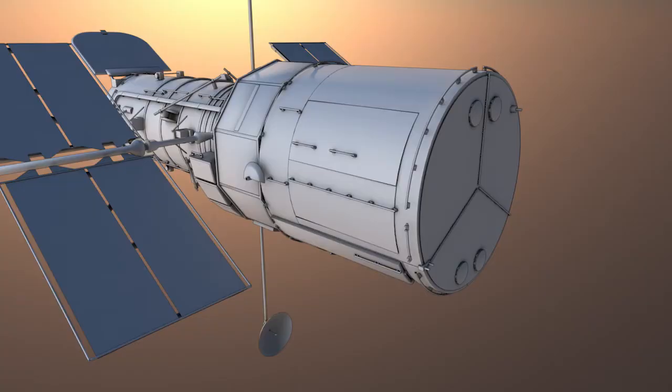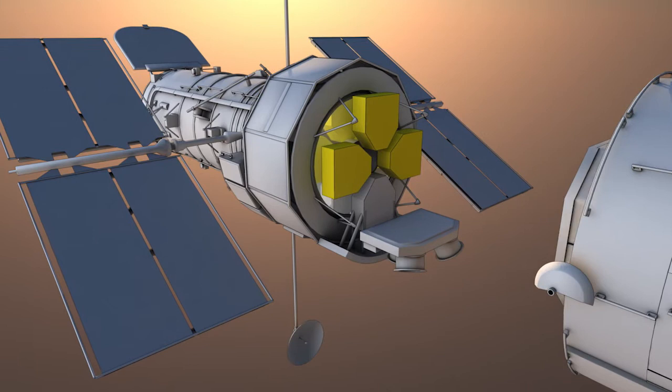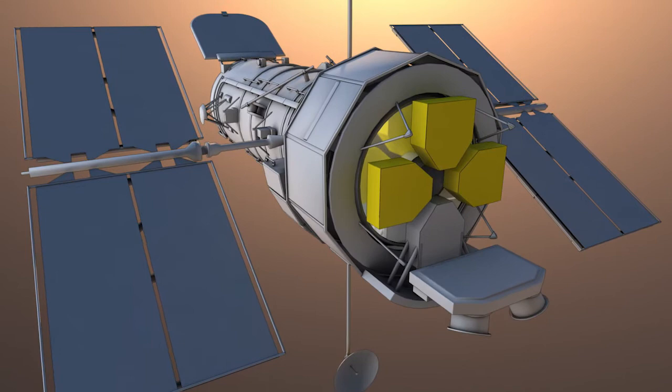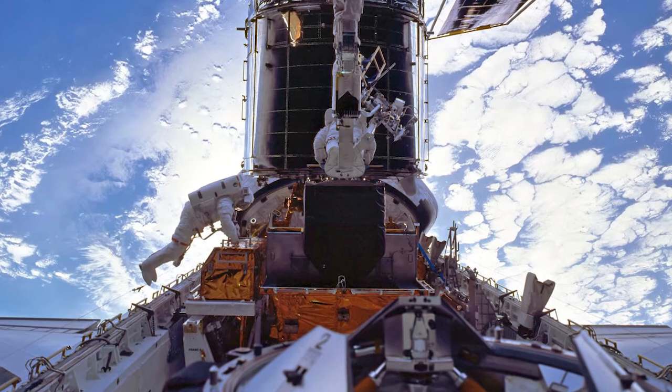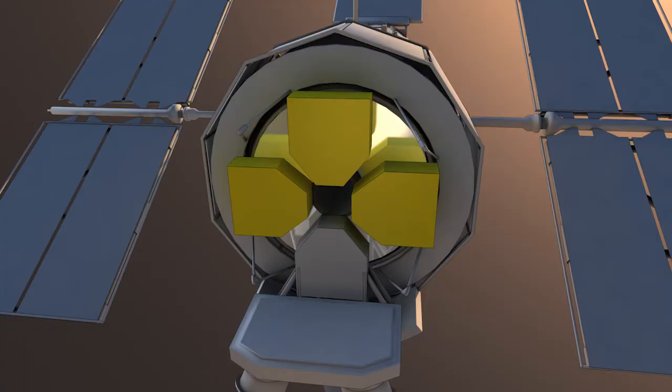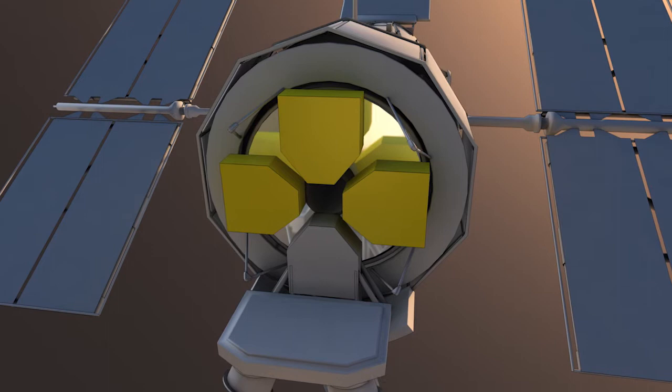To ensure its gaze never falters, Hubble uses three fine guidance sensors located around the circumference of the telescope. These sensors provide precise pointing information for Hubble. They look out for auxiliary guide stars, which enable Hubble to determine its orientation in space and to stay focused on one point. When the telescope drifts by even a minuscule amount, these sensors will detect it.